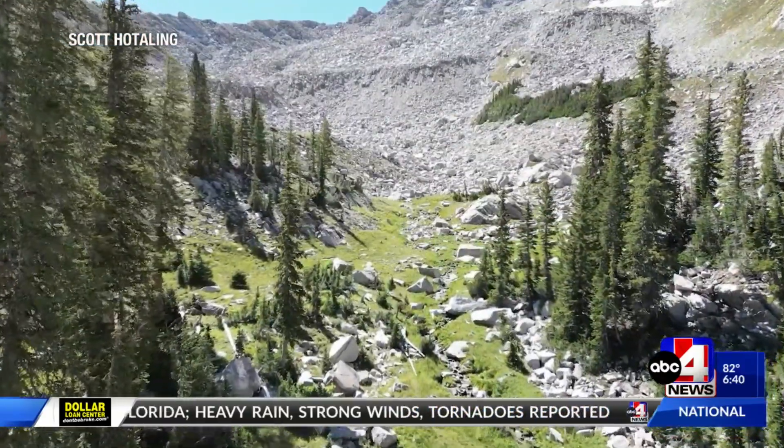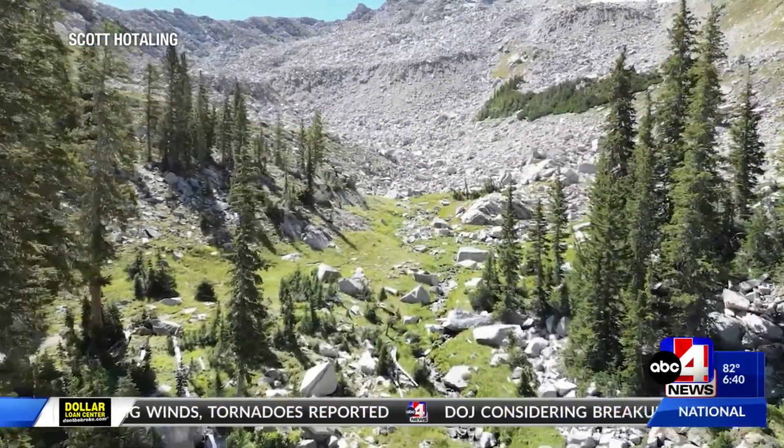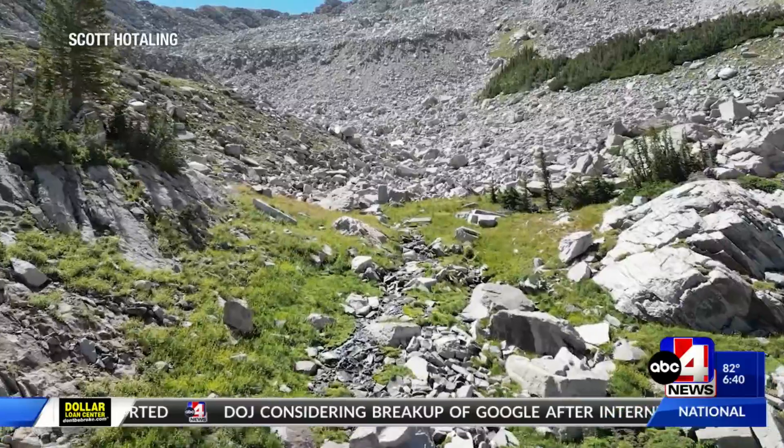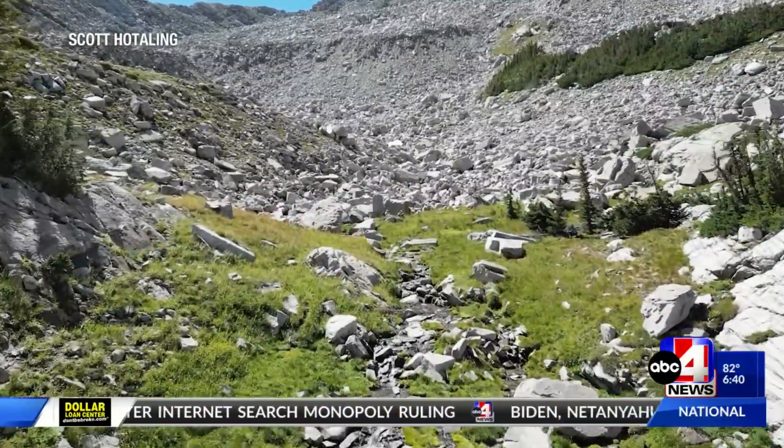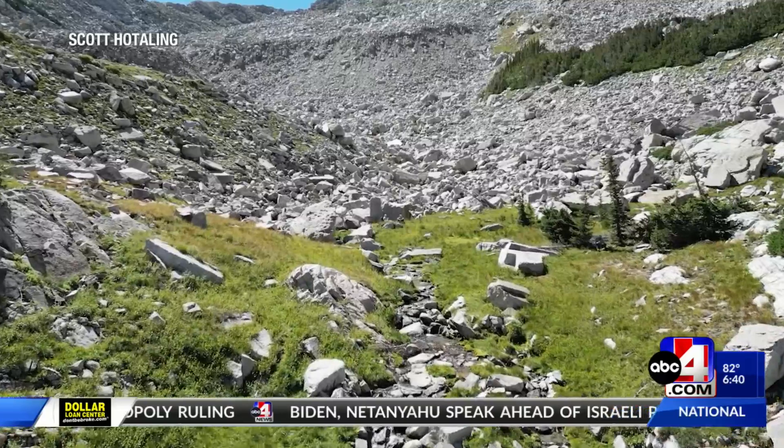Hotaling says they believe the glaciers may be less susceptible to climate change, so during years of little to no snowpack the glaciers could provide some relief. Understanding their long-term trajectory and how they might buffer the landscape against significant change is a really exciting thing — it's a place where someone like me gets to tell a more optimistic story for a change.